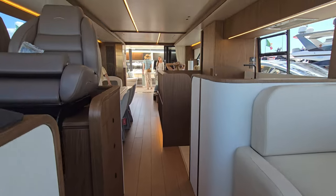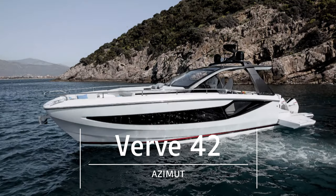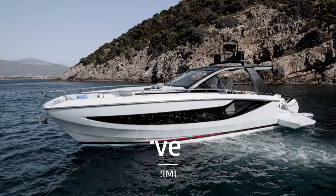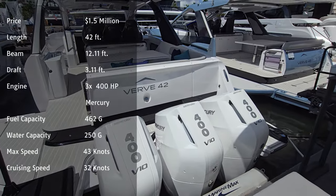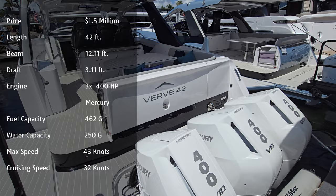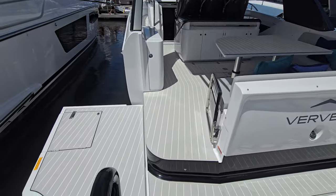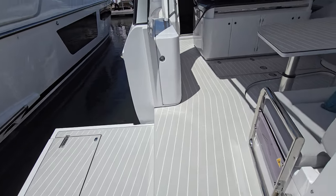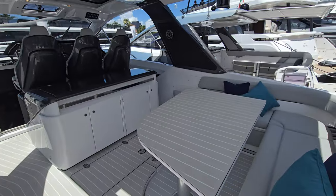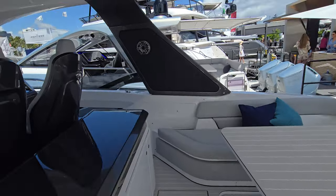Heading on to the next one — this is the Azimut Verve 42. We have triple 400 V10s across the back. This one is more of the day boat category, and you can see the sides descend down to provide extra entertaining space. It's a really huge open space on the interior here underneath the hardtop.